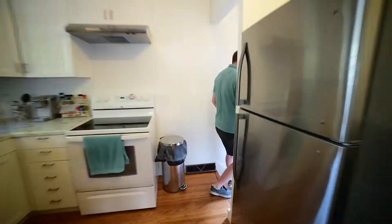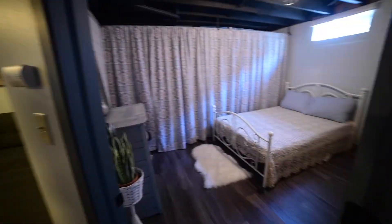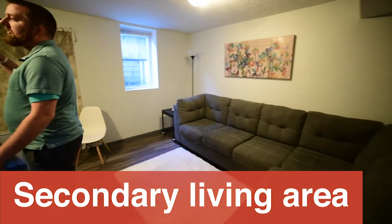My favorite part is in the lower level, so let's go see it. We have a third non-legal bedroom in the lower level, and we also have a nice big family room down here with some repurposed barn wood.